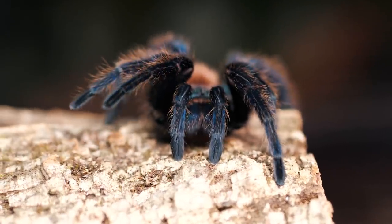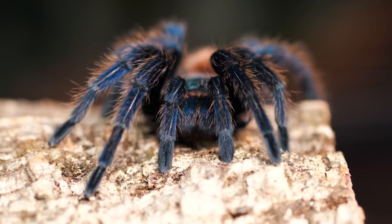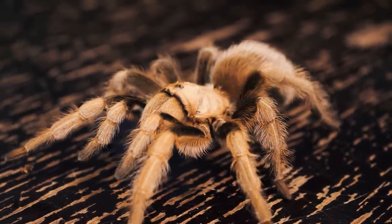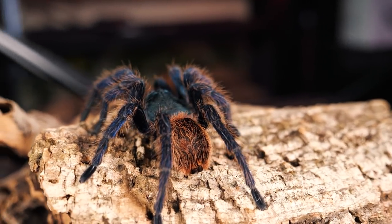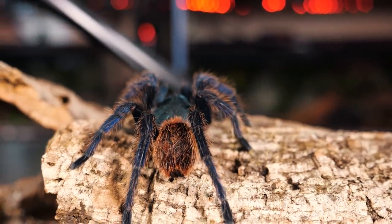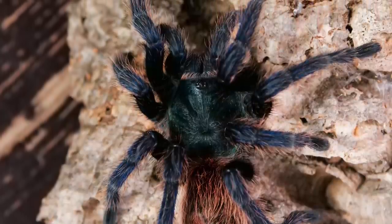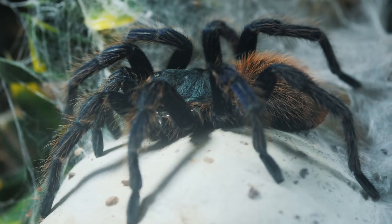Originally described by Strand in 1907 as Eurypelma cyanopubescens, they were later reclassified in 1939 into the Delapelma genus, commonly known today as Avicularia. Through closer observation and study, it became apparent that there were some very serious anatomical differences between the GBB and other Avicularia tarantulas, mainly their burrowing characteristics. So in 1995, the researcher Schmidt created the Chromatopelma genus just for this tarantula — a genus they are still the only species of to this day.